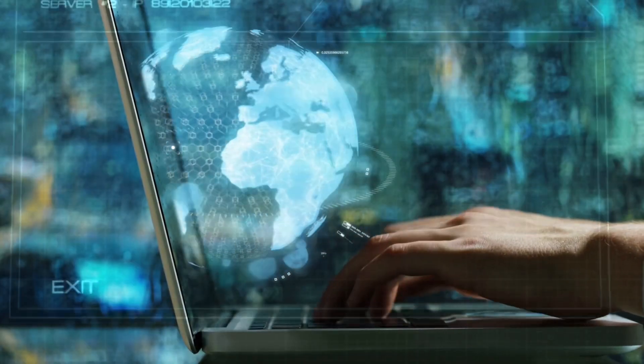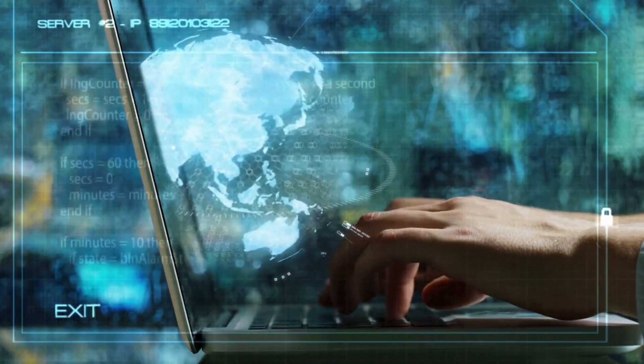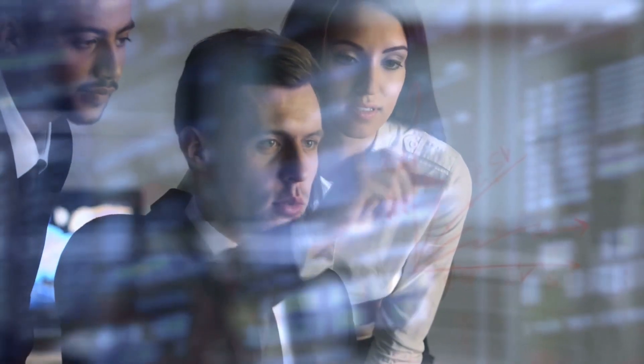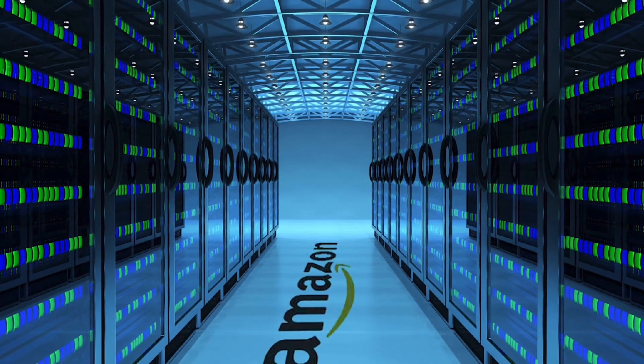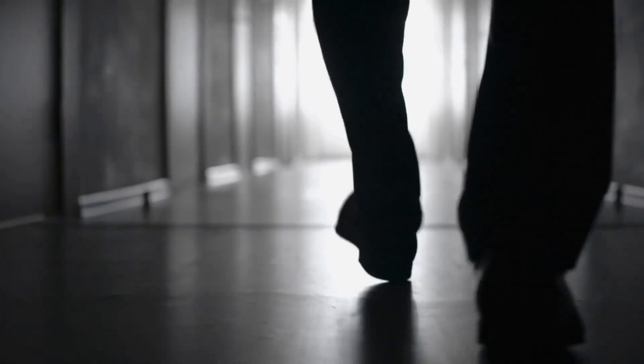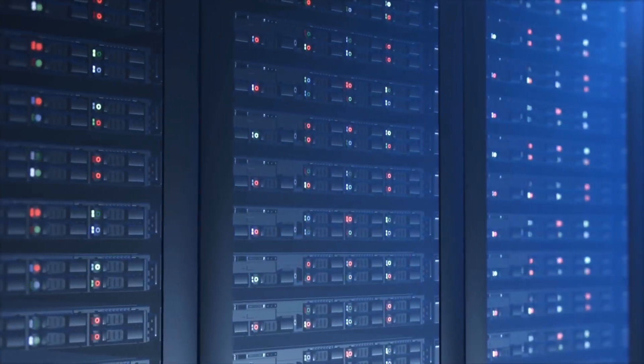This particular web service earns tens of billions of dollars in just a year. In case you've used the internet at all recently, you probably may have used Amazon Web Services without even being aware of it. But what is it, where is it, and how does it all work? Join us now as we enter deep into the belly of this monstrous beast and take a quick tour inside an AWS data center.